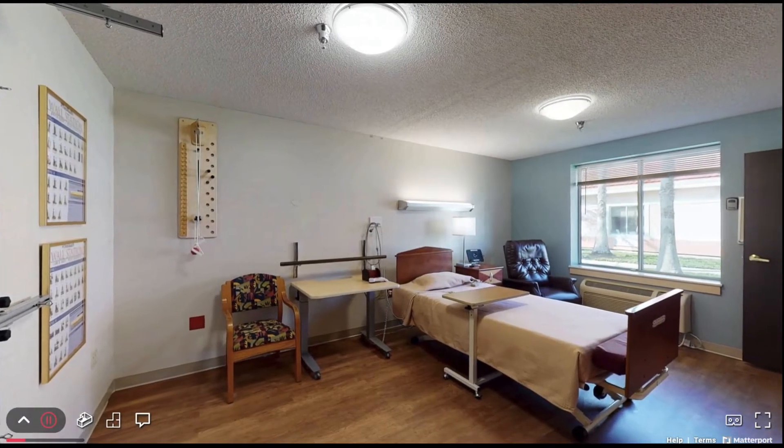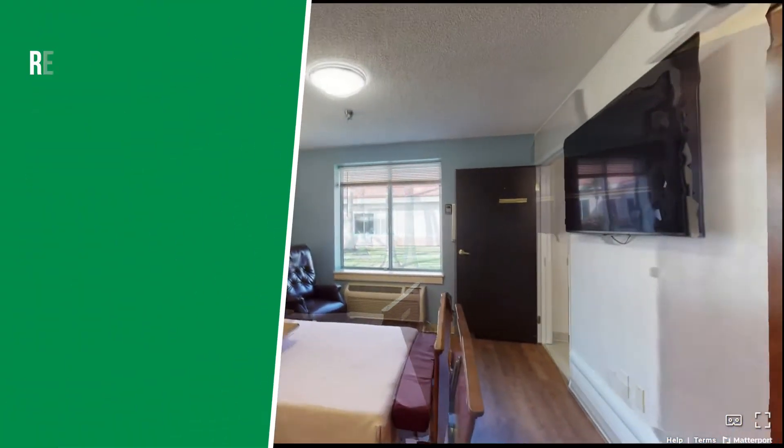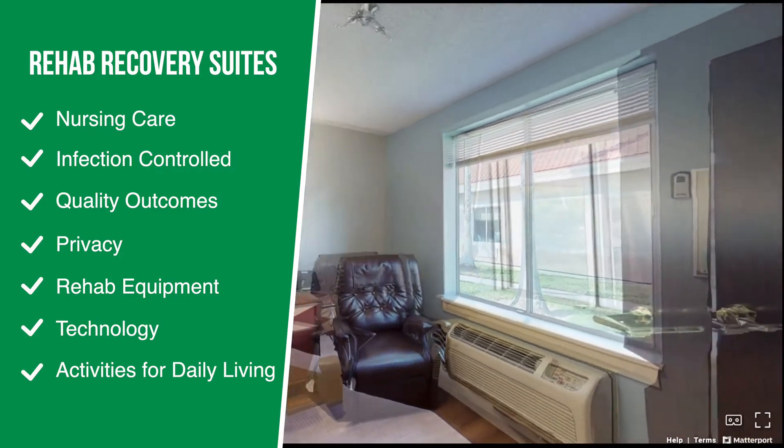At ProMedica Skilled Nursing and Rehabilitation, we continue to navigate safe ways to deliver rehabilitation and nursing care in an infection-controlled environment.